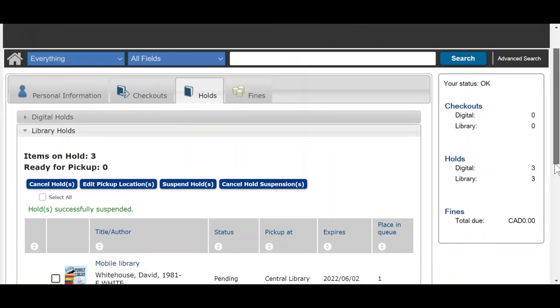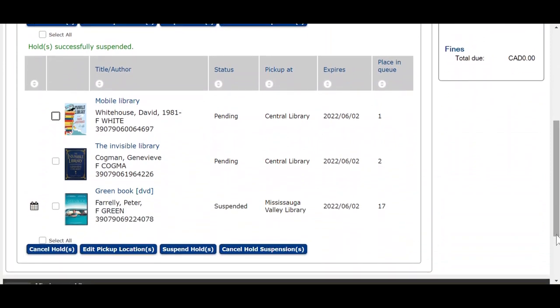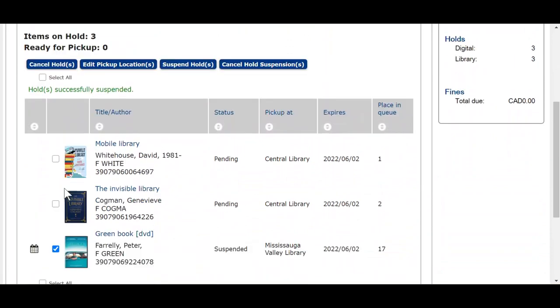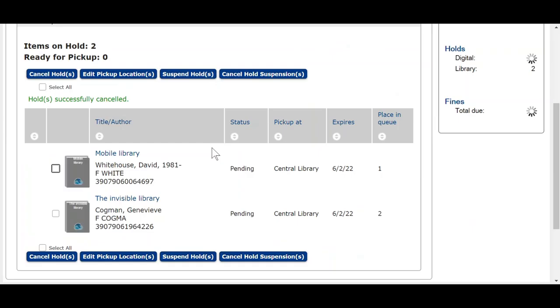If you want to remove items from your holds list, you can cancel those. Check all items you want to remove, scroll to the top and click Cancel Holds. Click Yes. If done correctly, you'll see that the item has been removed from your holds list.